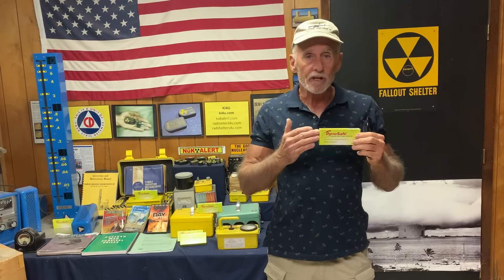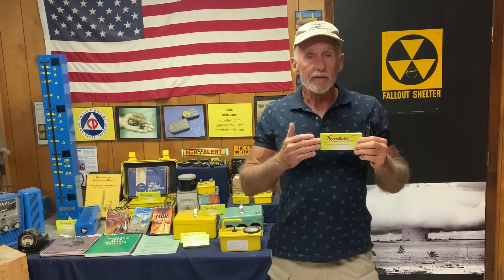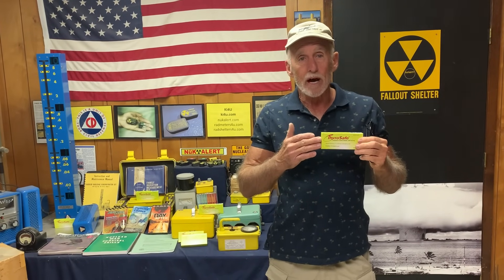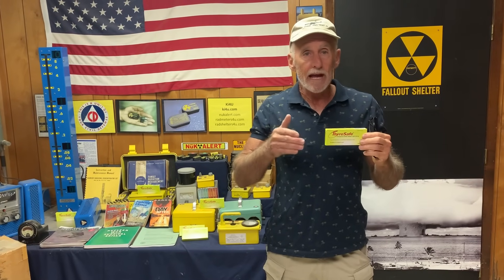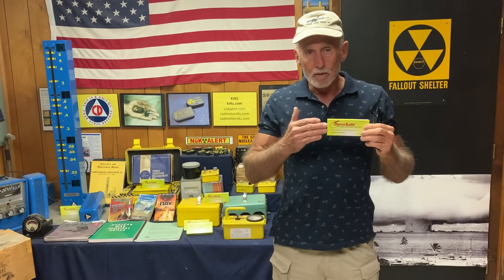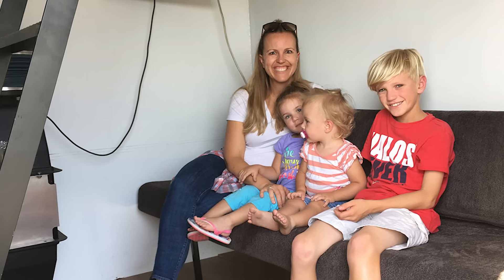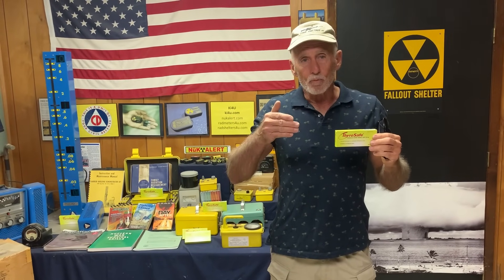What would happen if you didn't take this and you were breathing that in? The biggest problem is for the youngest children — their thyroid gland is still developing, still growing. They can run into a lot of developmental problems, even thyroid cancer. About 1,000 people each year actually die from thyroid cancer — it's not just a matter of getting the operation and having your thyroid removed. Kids are most at risk. As you get much over the age of 45, the odds of the cancer fully expressing itself in your remaining lifetime begins to drop off, so with a limited supply, we want to give it to the children first.